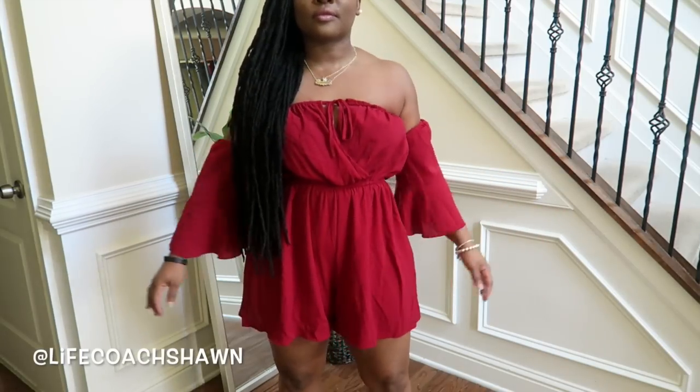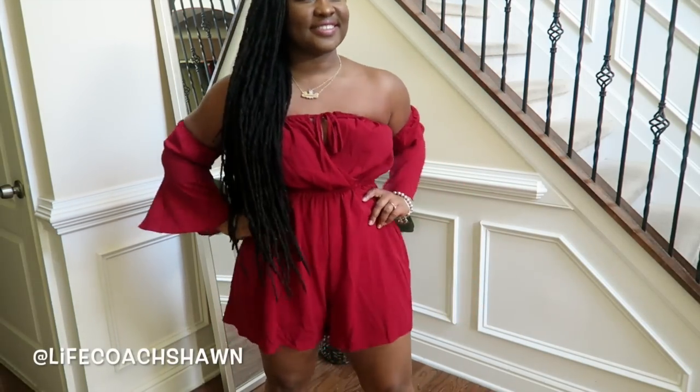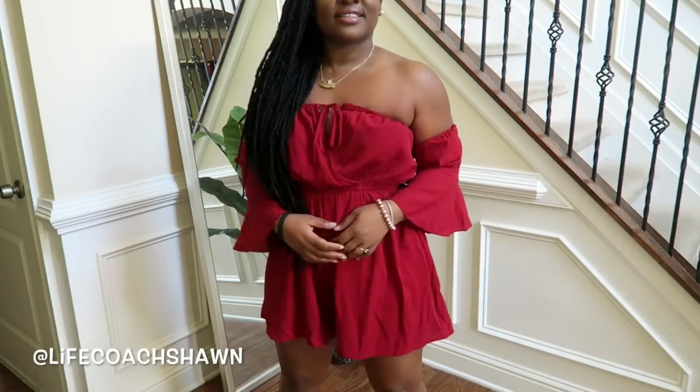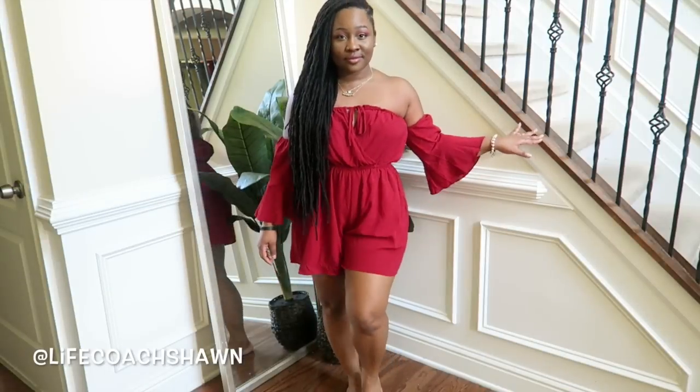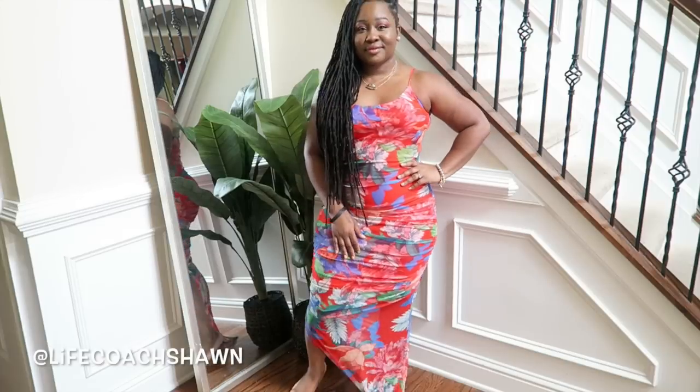Next I have this cranberry colored romper. As you guys see it is off the shoulder and has a nice little tie detail at the chest. This would be cute with some wedges, flats, or heels if you want to dress it up. Love the color, love the cut, really nice material on this. Super flowy and flirty.